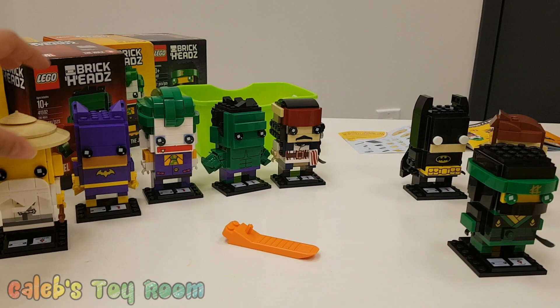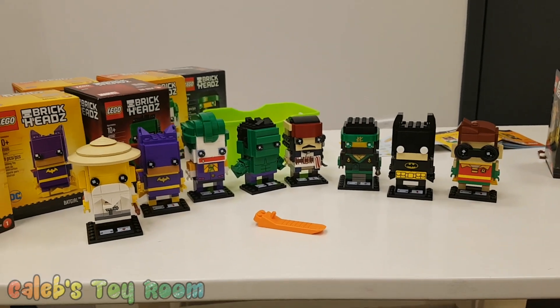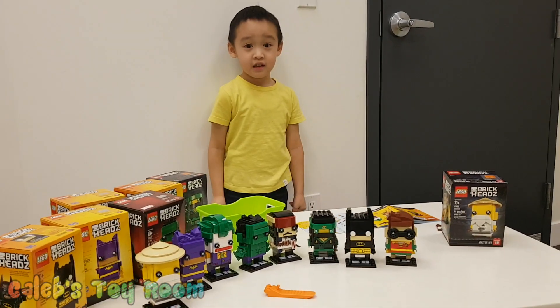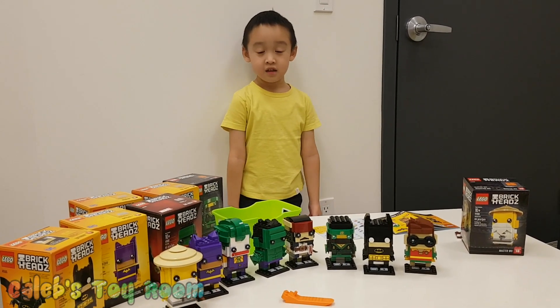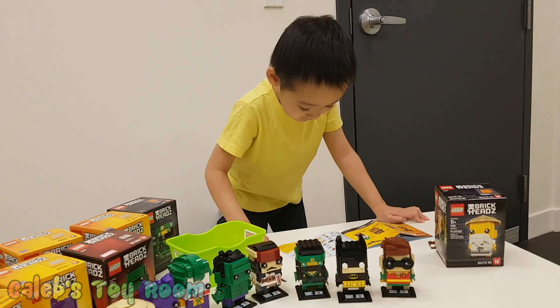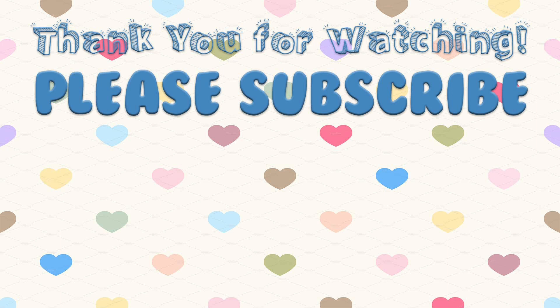Next time, we will show you these. Are we gonna be building Belle and Beast next time? Alright, we'll say goodbye for now. Bye, kids! Thanks for watching. Please subscribe and thumbs up! Please subscribe to our video. Thank you so much. Bye-bye!